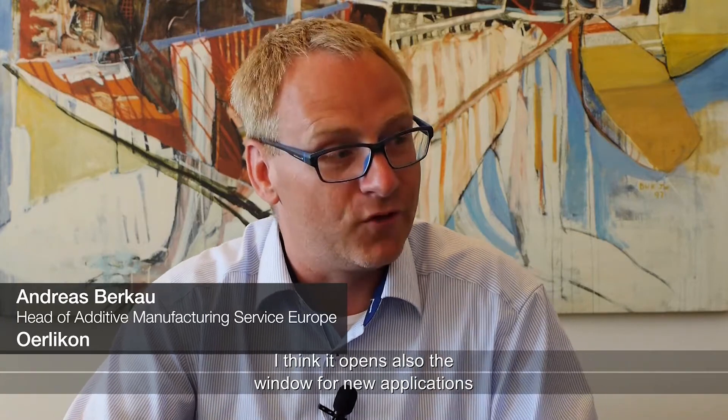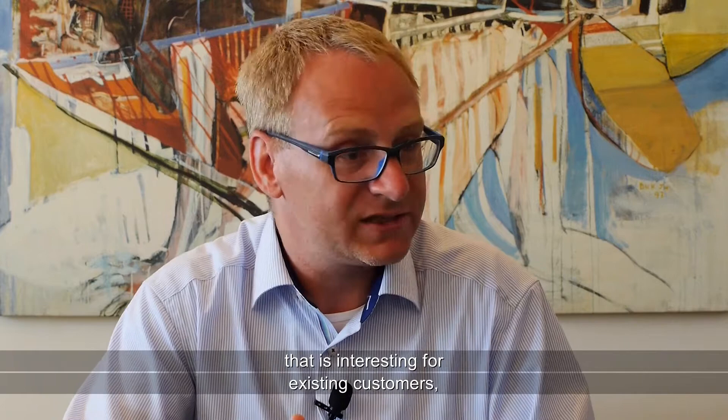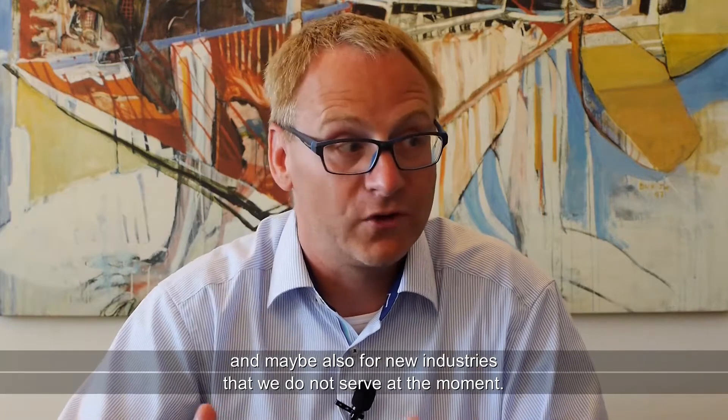I think it opens also the window for new applications, and that is interesting for existing customers, maybe also for possible new customers, and maybe also for new industries that we are not serving at the moment.